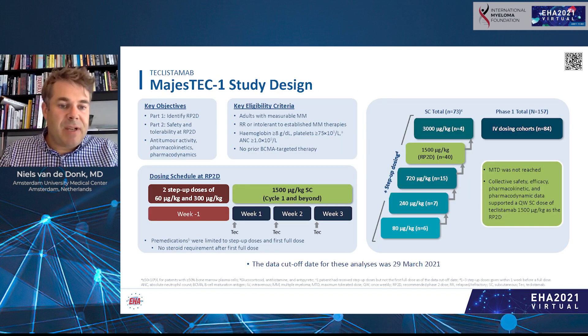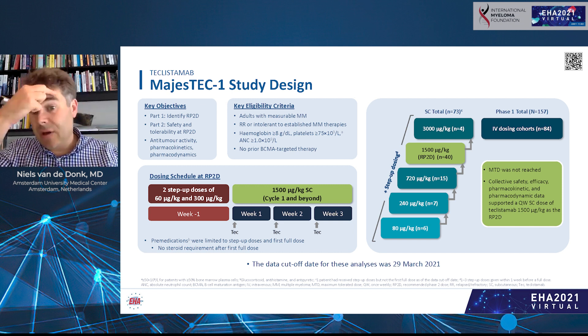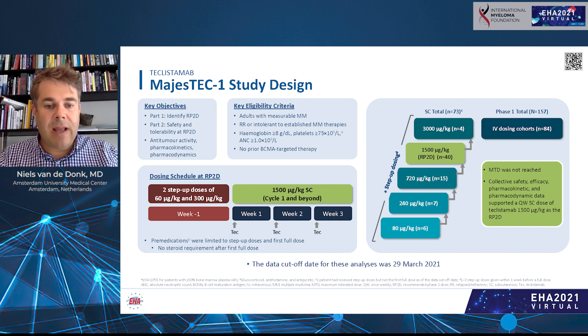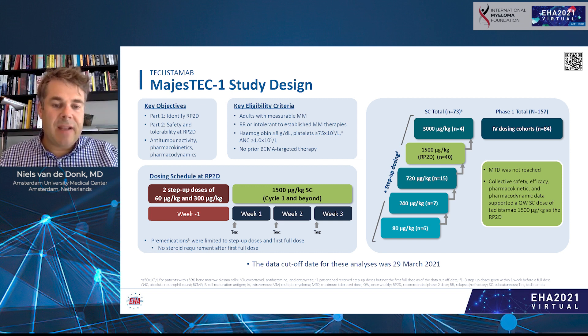In the Majestic One study, escalating doses of teclistamab were administered either intravenously or subcutaneously to patients that were all heavily pretreated. In this study, the recommended phase 2 dose was identified as a weekly subcutaneous dose of teclistamab, 1500 microgram per kilogram, with two step-up doses of 60 and 300 microgram per kilogram. At the EHA meeting, we presented the updated recommended phase 2 dose results with more patients and with longer follow-up duration.